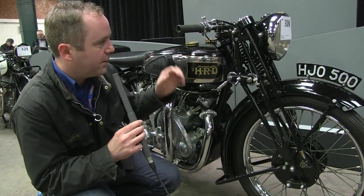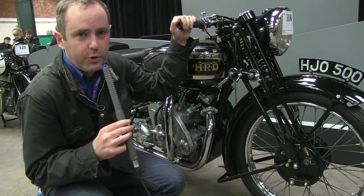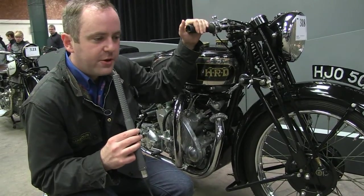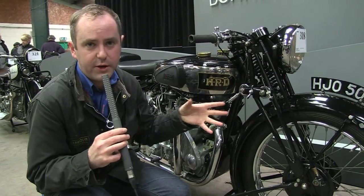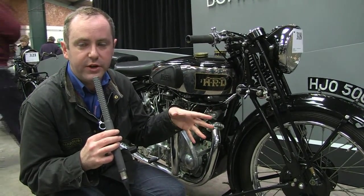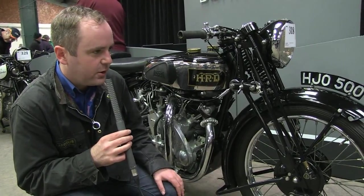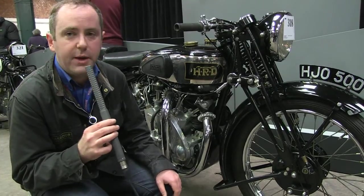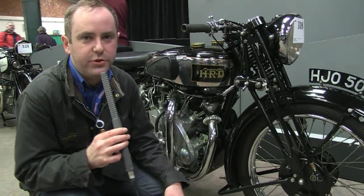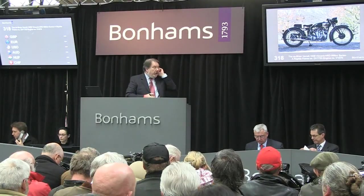This particular bike came out of the collection of a man called Brian Verrall, who was probably Britain's first real classic motorcycle dealer. Brian had this bike in his own private collection for many years, and eventually it came for auction after Brian's death about four or five years ago. It's being sold again, so it'll be interesting to see how much it makes — they're expecting upwards of £200,000.